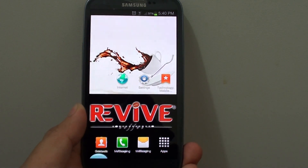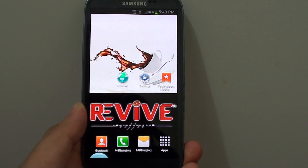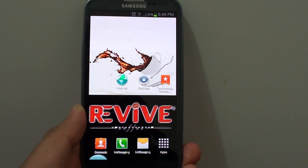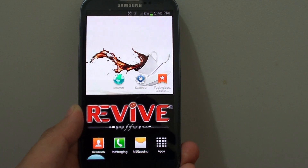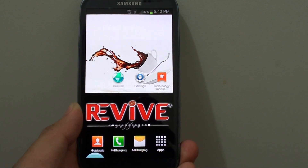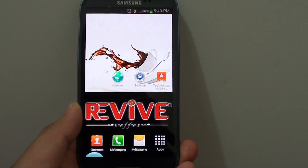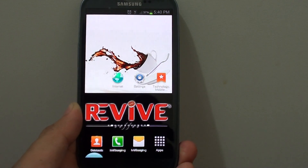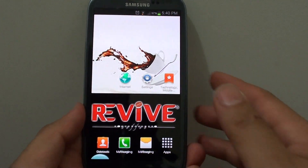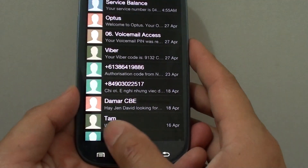How to block a phone number from sending you text messages. Normally you can block a phone number from calling you, but when you do that they can still send you text messages. In this tutorial I'm going to show you how to block them from sending you a text message, and after that I'm also going to show you how to block them from calling you.